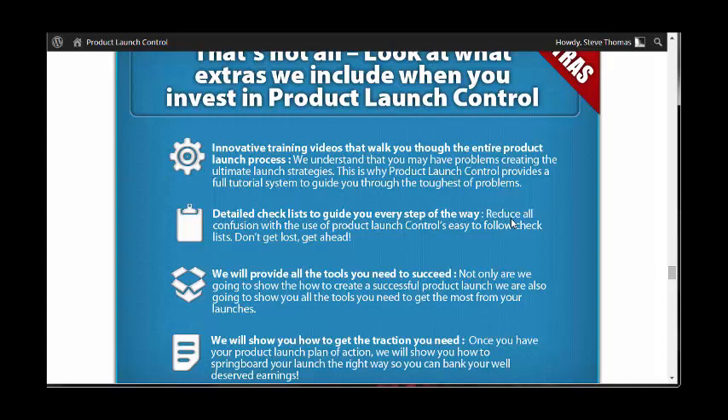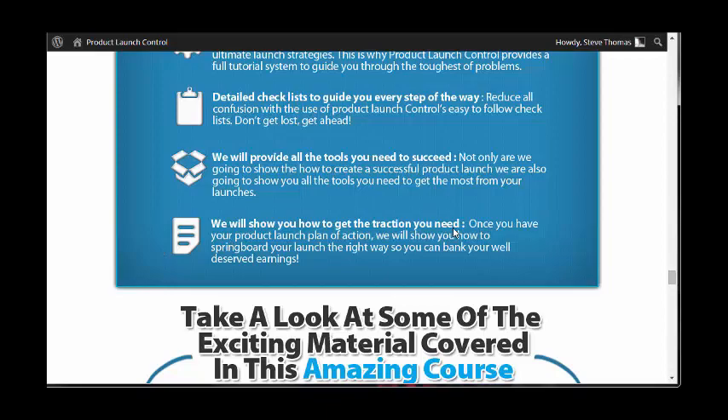Innovative training videos walk you through the entire process. There are detailed checklists to guide you every step of the way, providing all the tools that you need, and showing you how to get the traction you need.